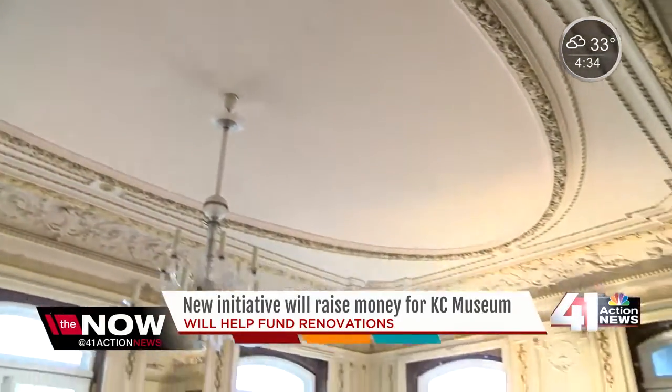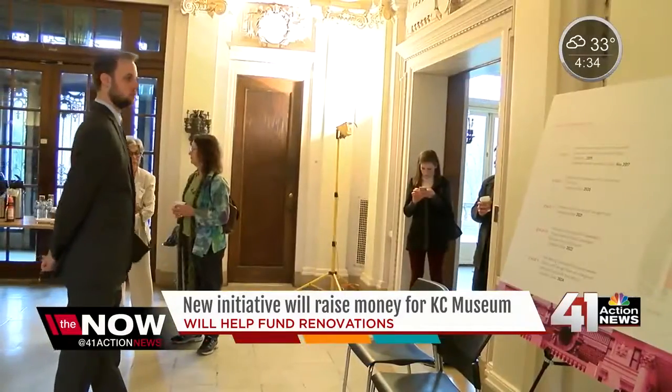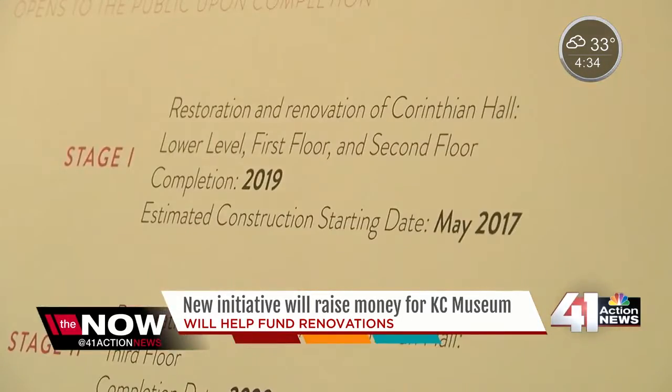The Kansas City Museum Foundation developed the initiative, hoping to raise private funds for the museum's multi-year restoration project. There are several stages of construction, and each stage of construction is preceded by a phase of architectural design.